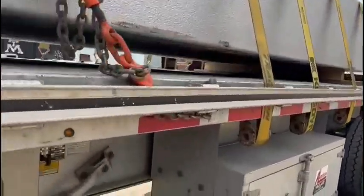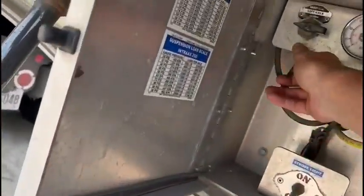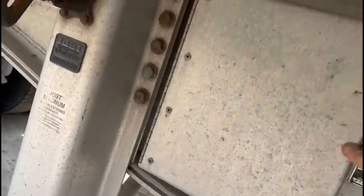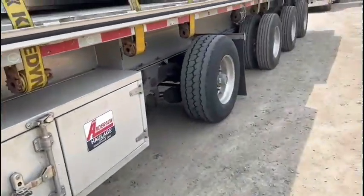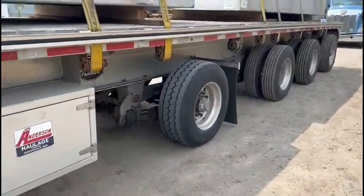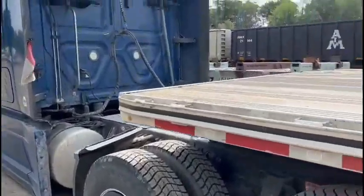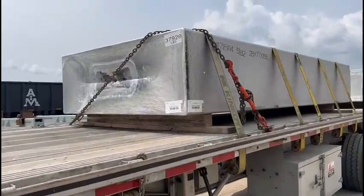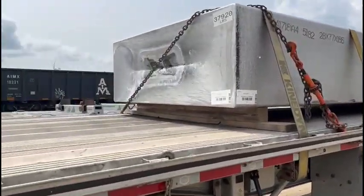Okay, so we're loaded. I'm just going to drop my axle. There we go. Axle is down. Four axles on the ground. So — five straps on each ingot, chain on the front.